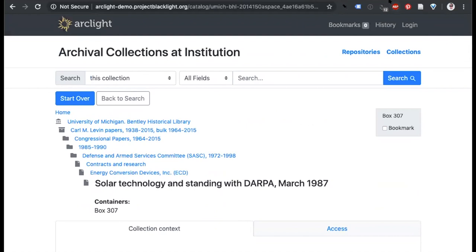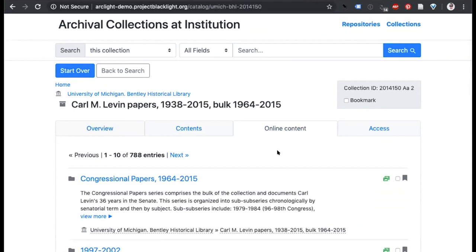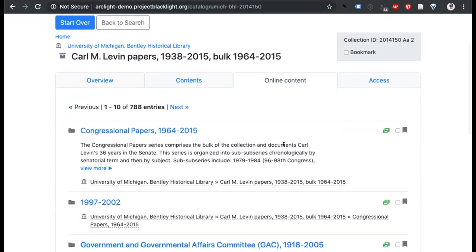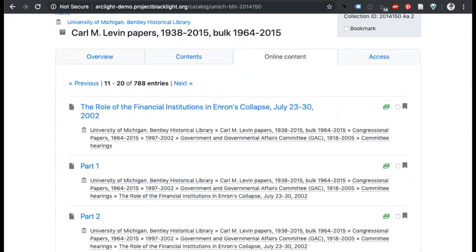On the online content tab, going back to the collection level: this now only shows online contents at the given component or level, and also allows you to get more information about descendants that have online content. This indicator is now much smaller but specifies that there's online content associated with a given series and its subsequent sub-series. We've also addressed the performance concern for the online content tab by being able to page through these as sets of results.